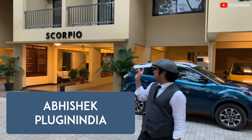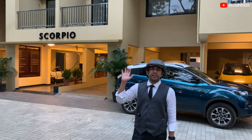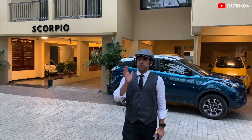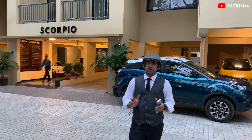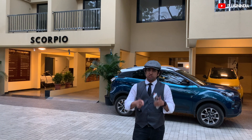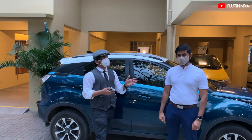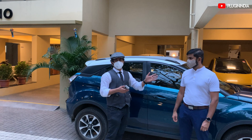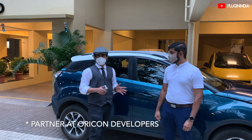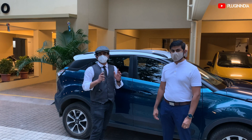We're in Pune at Scorpio Apartments, a green building where every apartment gets 100 units of free solar energy and every parking spot has an EV charging point installed. We did a feature on this green building on our PluginIndia YouTube channel — the link is down below in the description.